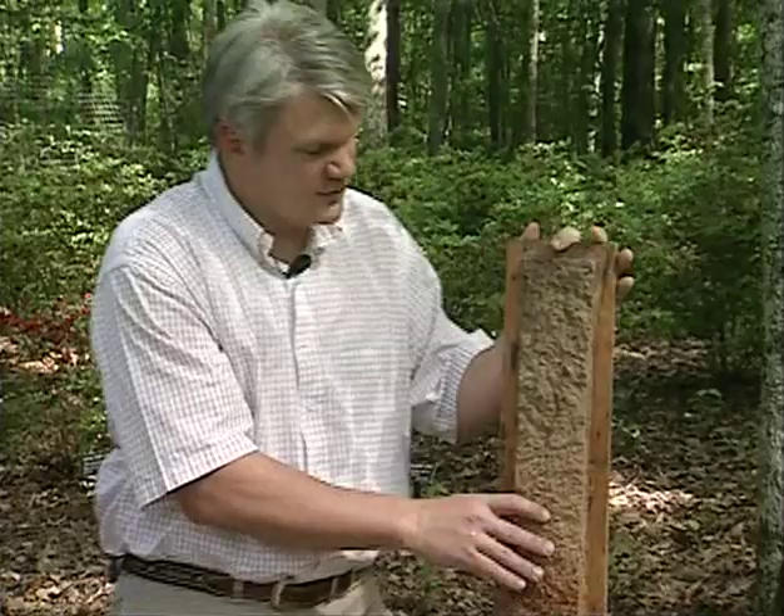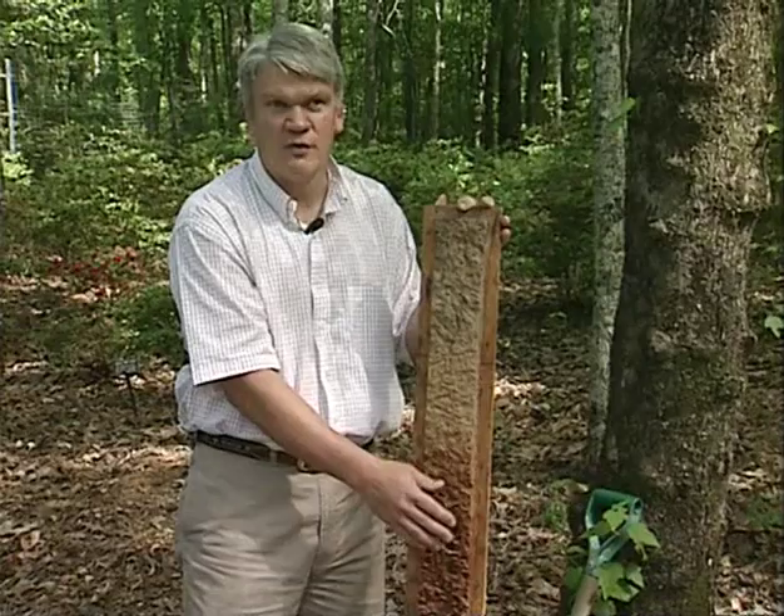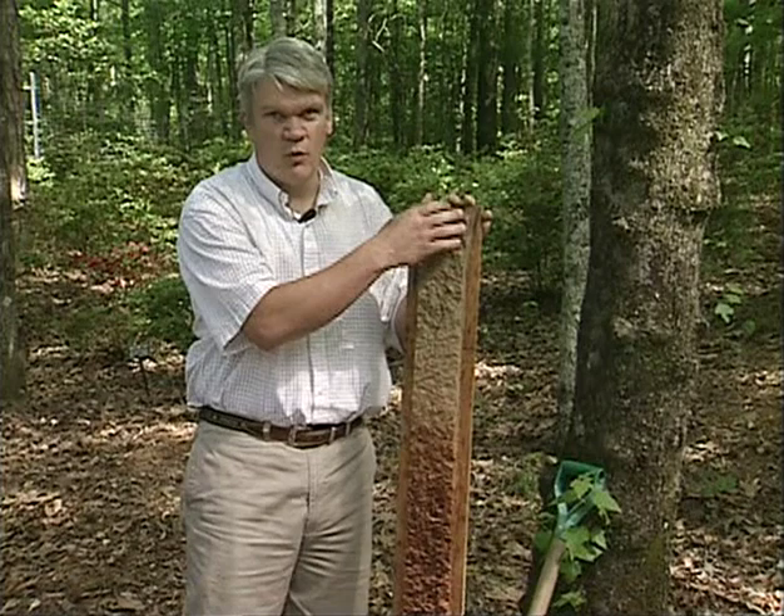Before European settlement, much of the soils in this region had a dark surface horizon underlain by an E-horizon, or illuvial horizon, in which clay, iron, and other nutrients had been leached down into the lower profile over thousands of years. These types of horizonations allowed water movement to move into the profile, seek deep into the soils, recharge groundwaters, and provide plenty of water available for plant growth.